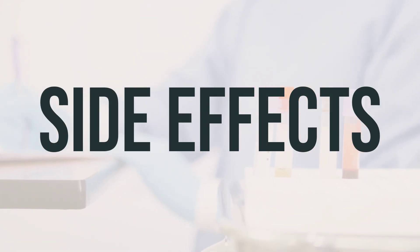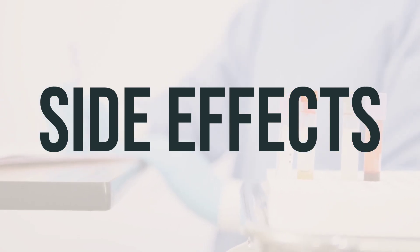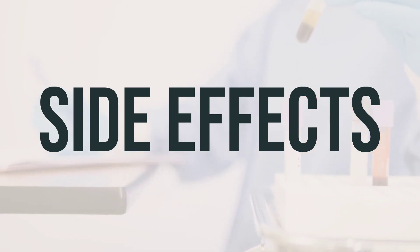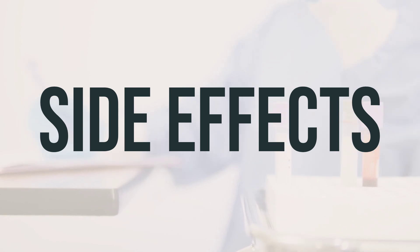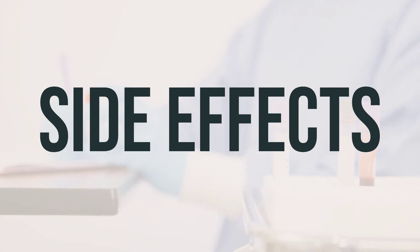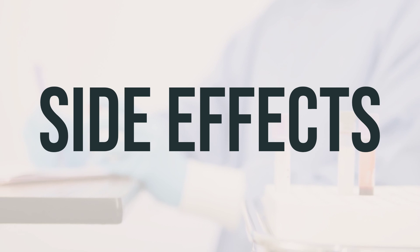Your doctor has prescribed Leucovorin calcium because they believe the benefits outweigh the potential side effects. Most people who use this medication do not experience serious side effects. Although it's rare, a very serious allergic reaction can occur. If you notice symptoms such as rash, itching, swelling, severe dizziness, or difficulty breathing, seek medical help immediately.